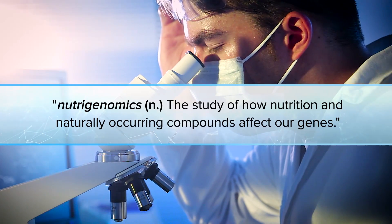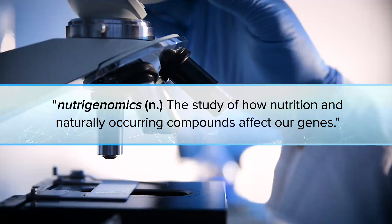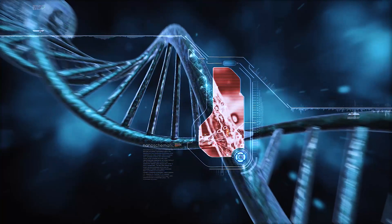It's called nutrigenomics — the science of using nutrition and naturally occurring compounds to affect gene behavior and attack the root causes of aging.